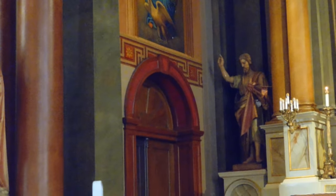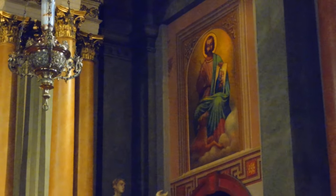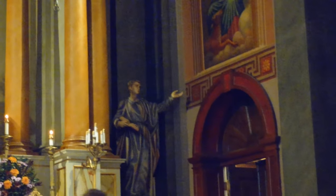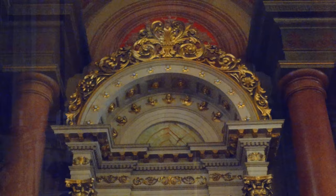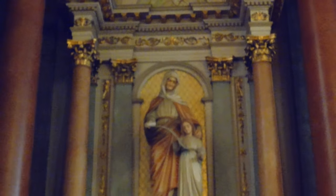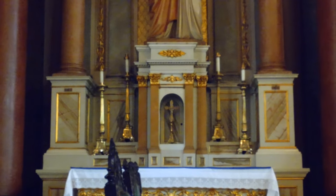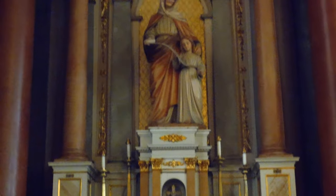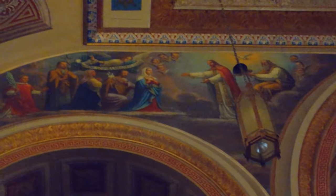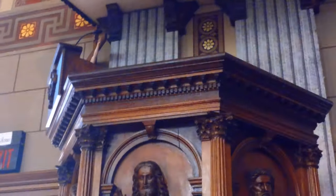Over here on the sides of the altar — this is the left-hand side and this over here is the right-hand side — we have just beautiful artwork everywhere inside Old St. Mary's Church. This on the left-hand side, I think, is a depiction of the Virgin Mary with the Christ child when Christ was a young boy. And of course, we have Christ in Heaven with the Virgin Mary.